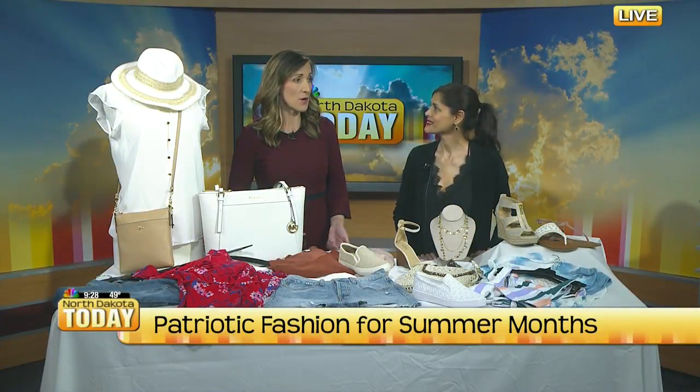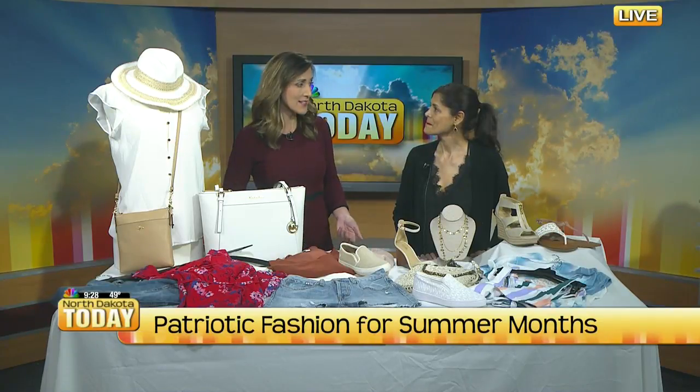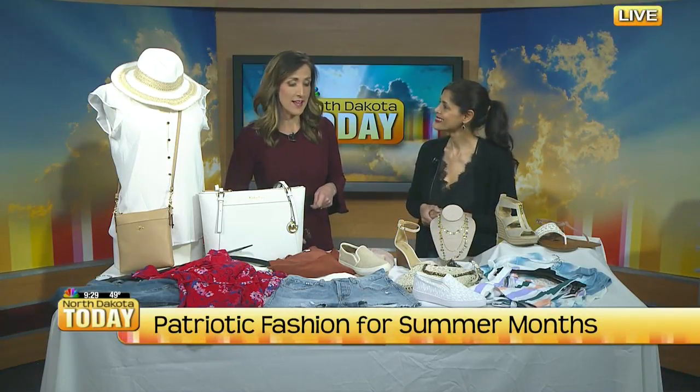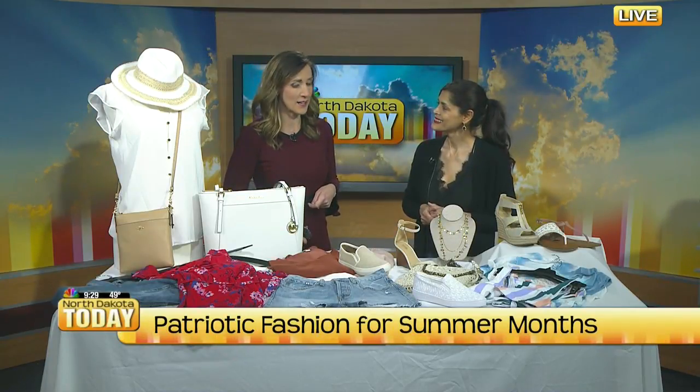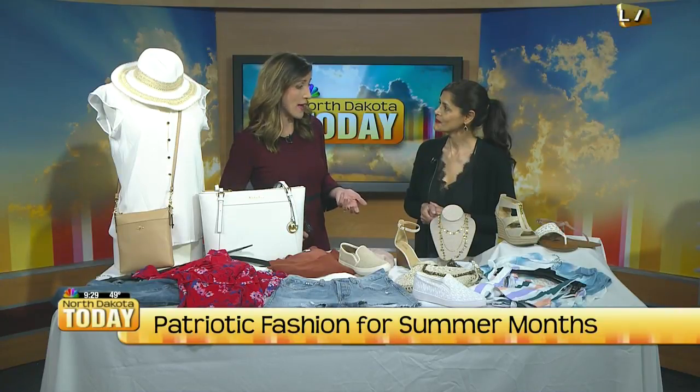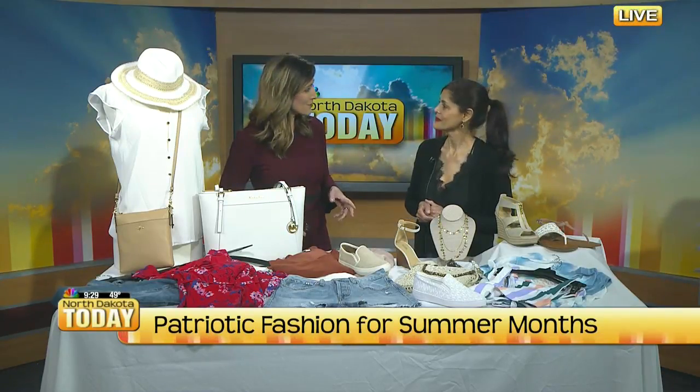Memorial Day weekend — the unofficial start to summer. We're talking about going to the lakes, and next week is June. So we need to start packing for lake weather and heading to the cabin. We have Aji Berg here, our fashion expert, to talk a little bit about what's hot right now and some great ideas for what you should pack to be versatile. Welcome, so much, today.